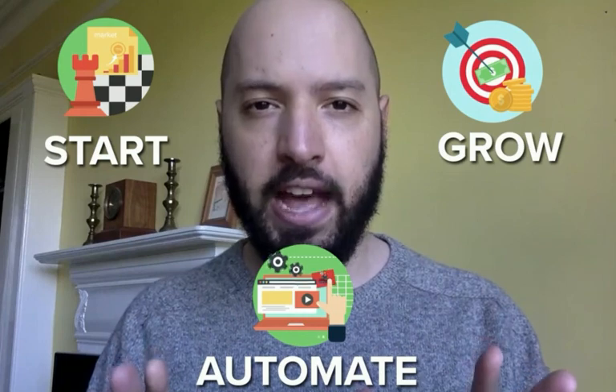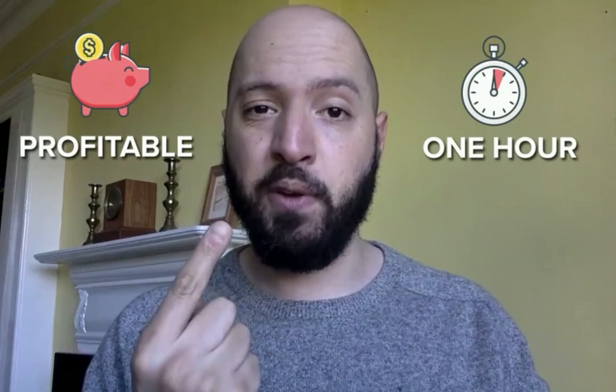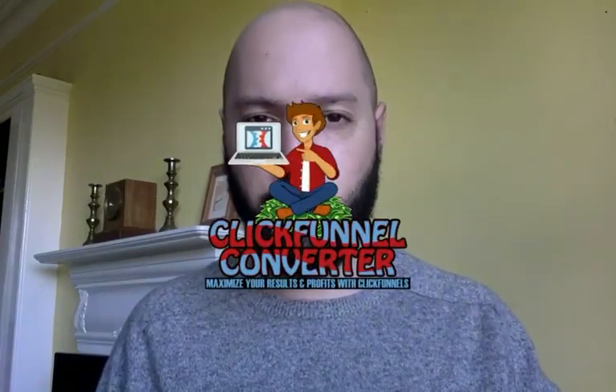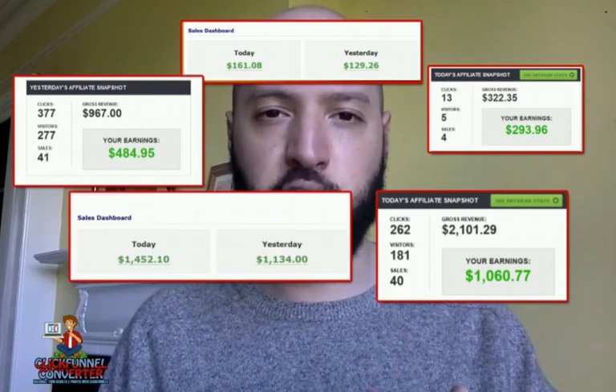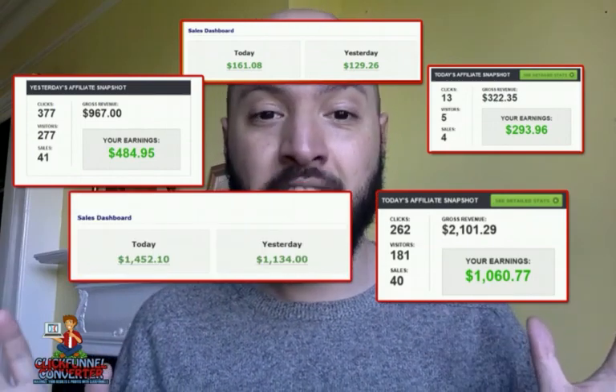Hi there guys, Johnny Rose here. Wouldn't it be amazing if there was a way to start, grow, and automate every aspect of your internet marketing business and be profitable within one hour? Well, that's what you're going to achieve with ClickFunnel Converter. Inside, you're going to learn from a dedicated ClickFunnels specialist exactly how to set up and build your business on ClickFunnels and then grow it to four, five, and six figure revenues on autopilot. ClickFunnels Converter has it all for you.